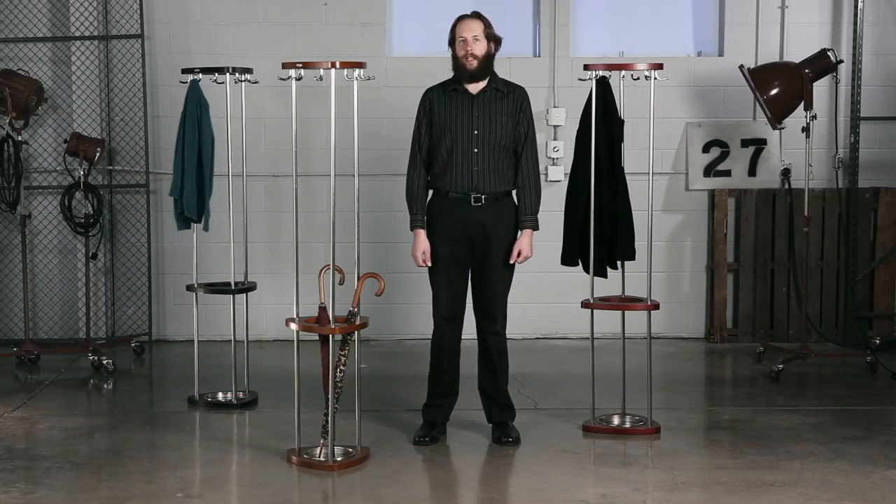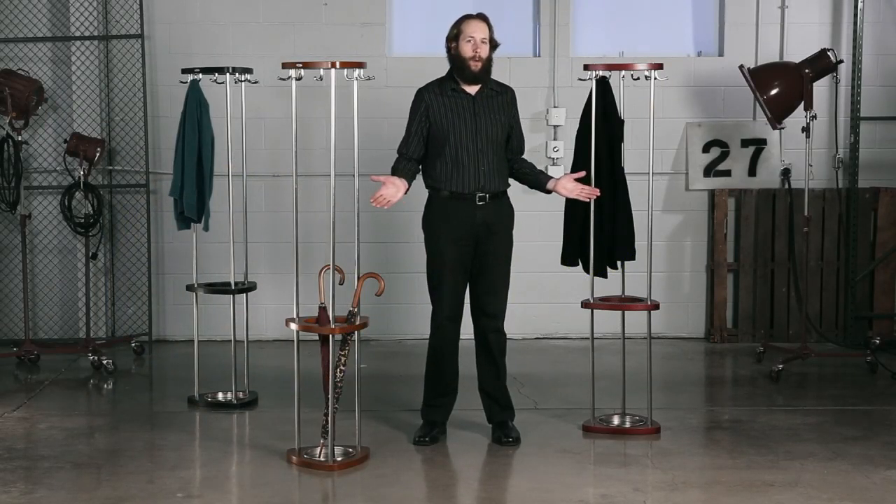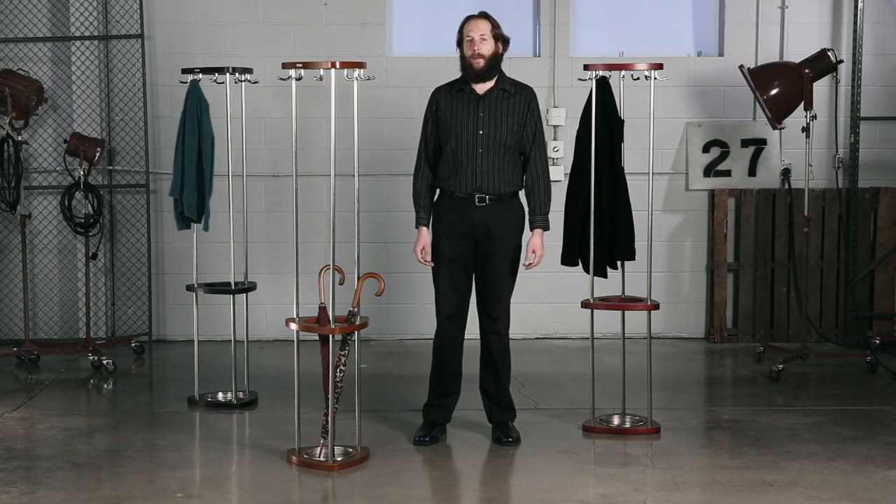Hi, we're back with another Meme Moment. Today we'd like to talk to you about Safeco's Mode Costumer. Come in from the rain, hang up your jacket and tuck your umbrella into the Mode Costumer.